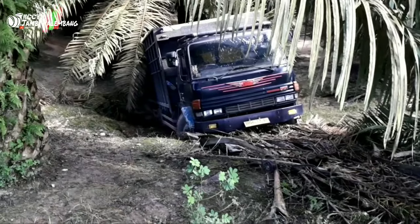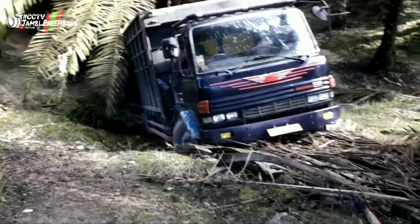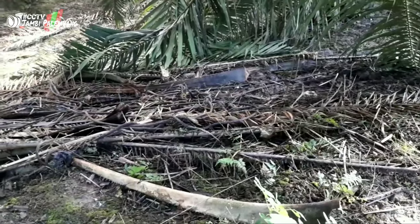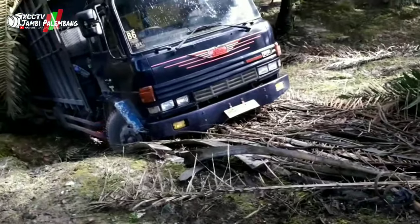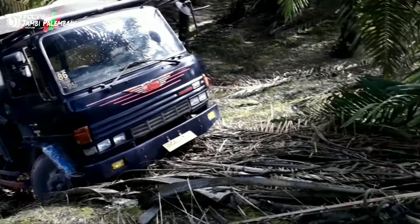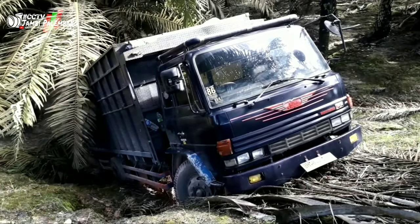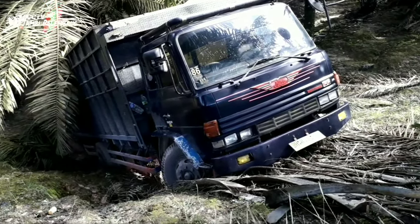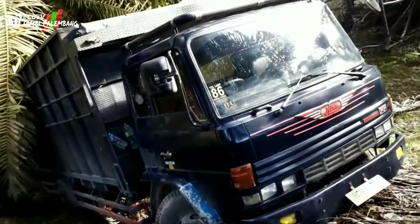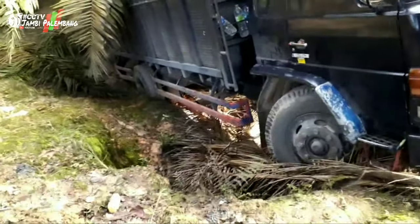Ternyata seperti ini teman-teman. Mari kita lihat ke bawah. Ini bekasnya ditarik, tapi nggak kuat. Mungkin nariknya pakai alat berat, tapi pakai alat berat pun tidak sampai tenaganya. Ini dia posisinya — dalam sekali nih teman-teman, mari kita lihat lebih dalam.